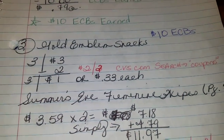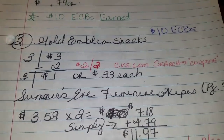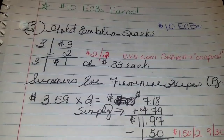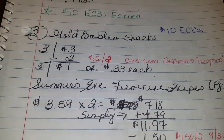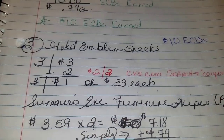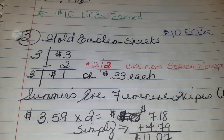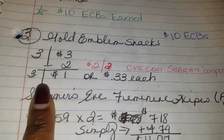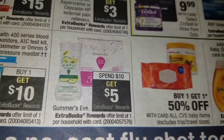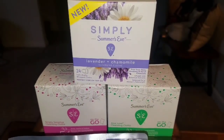I had a $2 off two Gold Emblem and abound snacks coupon, which you can locate on CVS.com. Go into the search block and type in the word 'coupons' — a page will come up just like Coupons.com, but within those coupons you will find CVS store coupons. Today is the last day they expire, and I do not like wasting coupons because coupons are money. The $2 off two brought me down to getting three for $1. Now on page 7, it says for some Summer's Eve products, if you spend $10 you get $5 ECBs back.